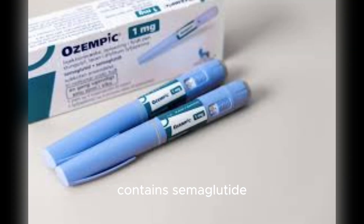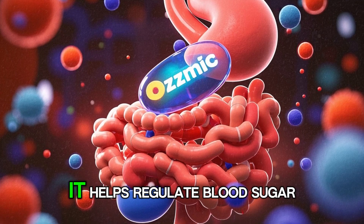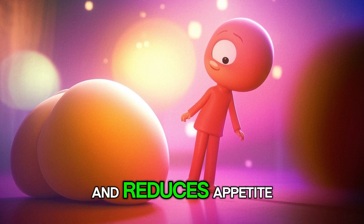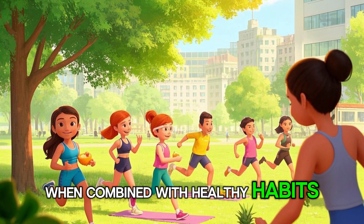Ozempic, on the other hand, contains semaglutide. It is a glucagon-like peptide-1 receptor agonist, or GLP-1. It helps regulate blood sugar, slows down digestion, and reduces appetite. For many people, that leads to weight loss, especially when combined with healthy habits.